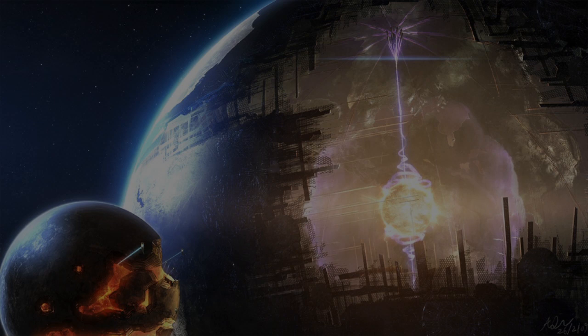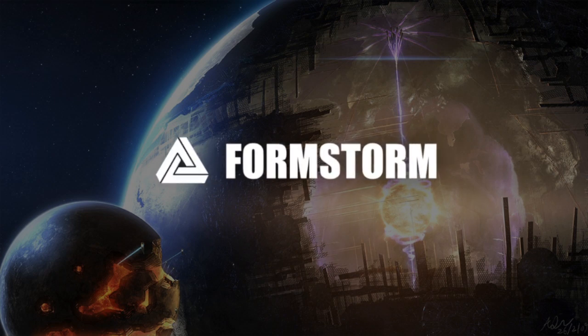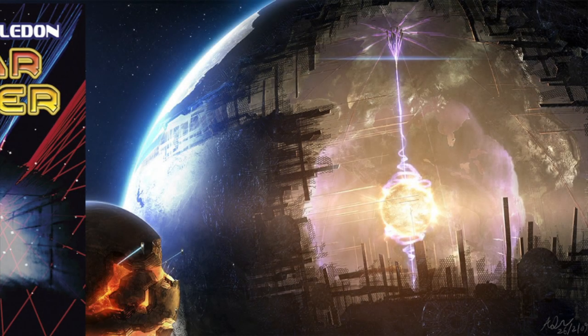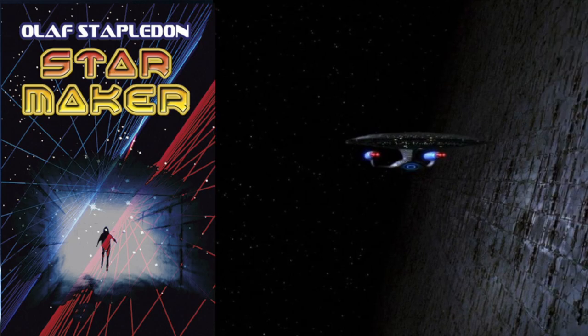Hi, welcome to another episode of Formstorm. Today we'll be discussing the concept of Dyson Spheres, which have captured the imagination of science fiction writers, movies, and TV shows like Star Trek.